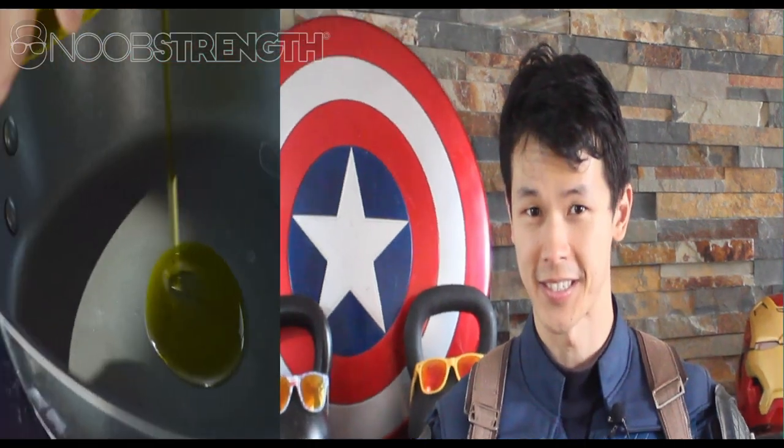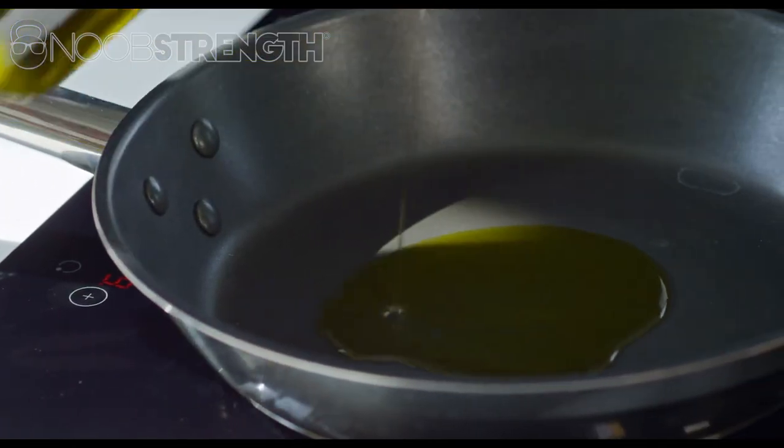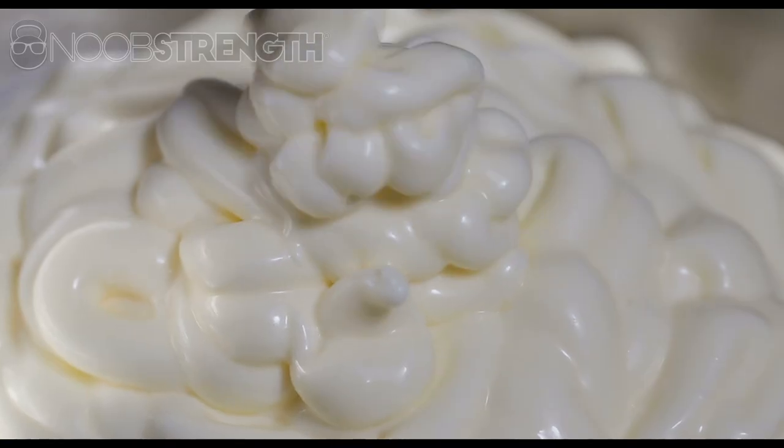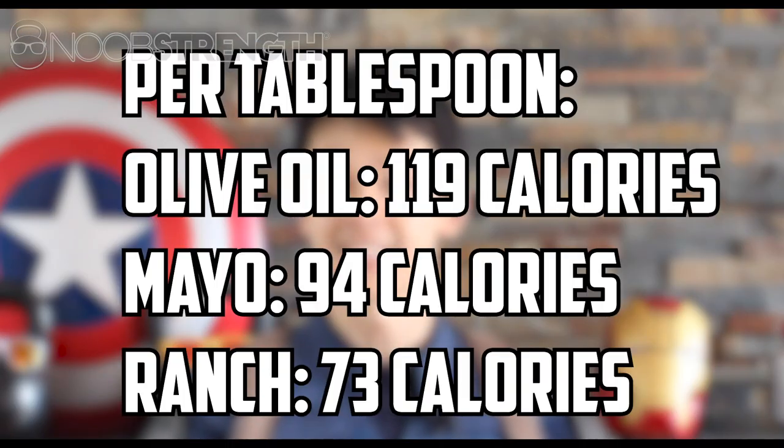Another thing people seem to forget about is liquids — and I'm not just talking about drinks. I'm talking about oils, sauces, and dressings. One tablespoon of coconut oil is about 117 calories, which is a little more than half a cup of cooked rice. So if you're cooking with more than one tablespoon of coconut oil, that can really add up. And it's not just the oils — those sauces and condiments are not a small amount either. Most real tablespoons are actually a lot bigger than the tablespoon measurement, so you could very well be getting a couple hundred extra calories from these liquids alone. Over time, that adds up.